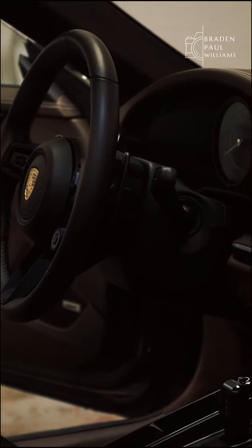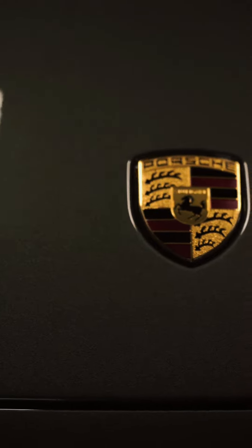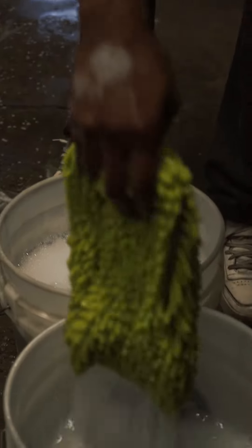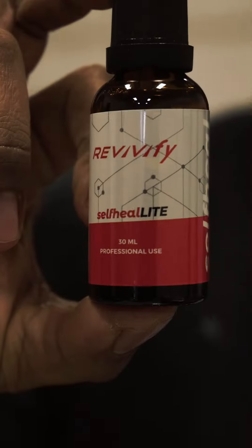Welcome to Candy Shop Auto Spa. Today we're working on a 2023 Porsche 911 Turbo S, getting the special Candy Shop treatment. We're going to start off with a two-bucket exterior wash, followed by PPF, 20% expo window tint, and finally finishing it off with a nice ceramic coating.